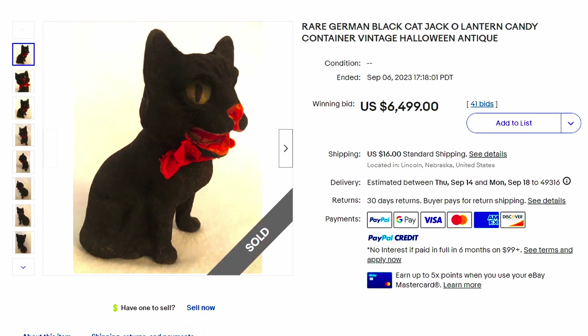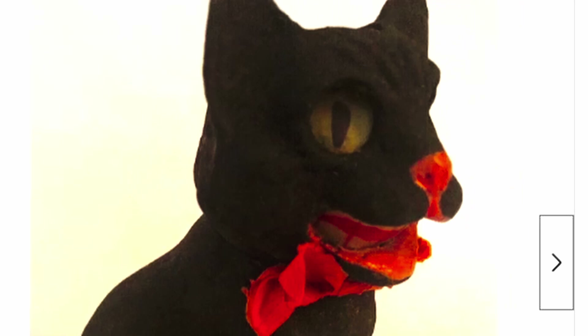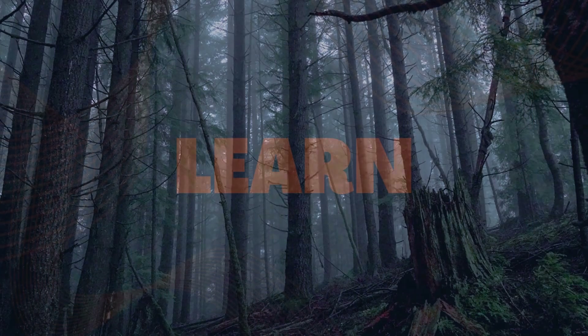Those German pieces must be worth some money. Here's a rare German Black Cat Jack-o'-Lantern candy container, vintage Halloween antique — candy containers are definitely worth some money. This one sold for over $6,500. Look at this cute black cat — his mouth opens a little and he's got teeth showing. Maybe you'll find something awesome to sell, or maybe you have something in your house you can flip for a profit. I hope you enjoy. Keep your eyes out, everybody. Bye.